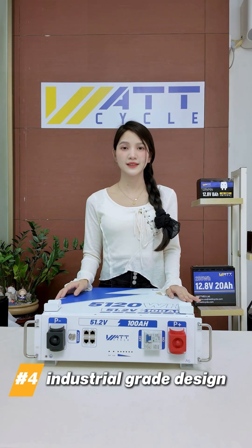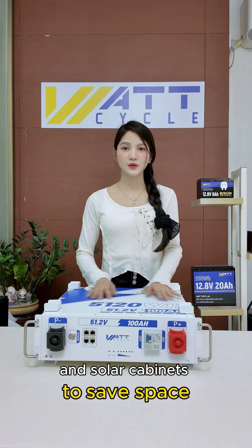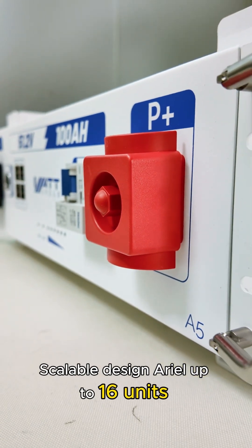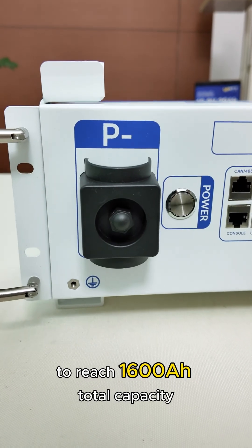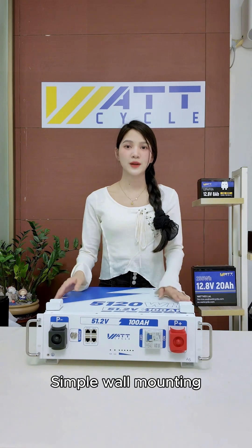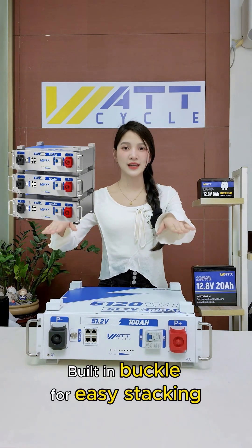4. Industrial grade design — fits standard server racks and solar cabinets to save space. 5. Scalable design: link up to 16 units to reach 1,600 Amp-hour total capacity. 6. Universal compatibility with top adapter brands. 7. Simple wall mounting. 8. Built-in buckle for easy stacking.